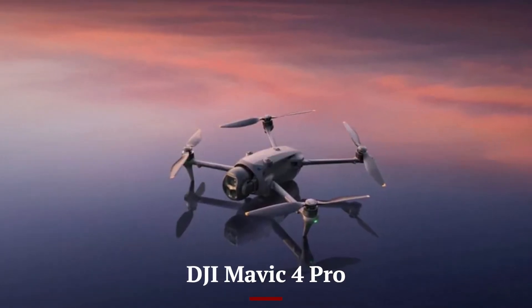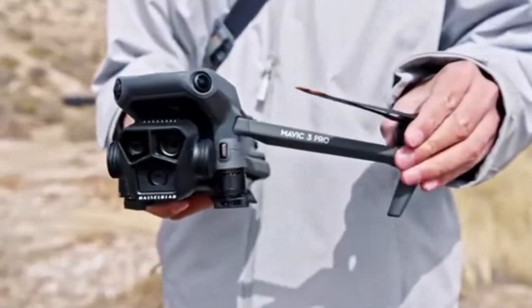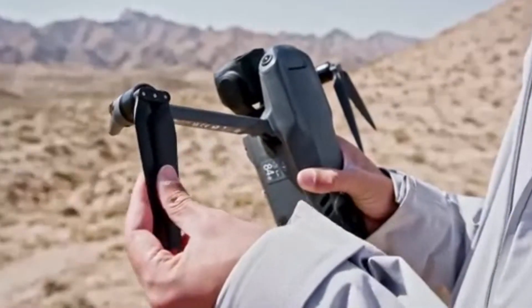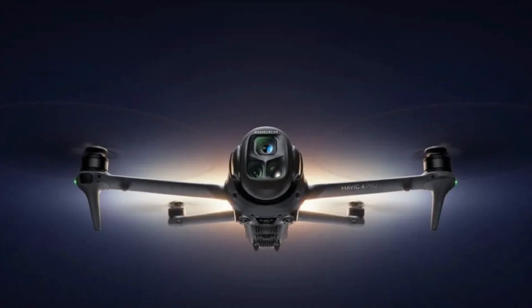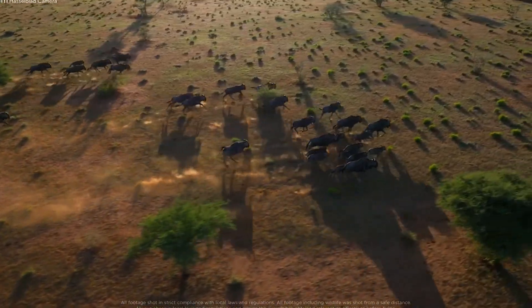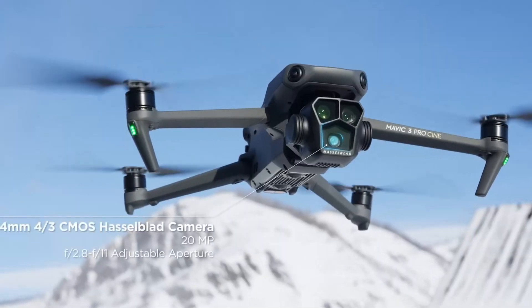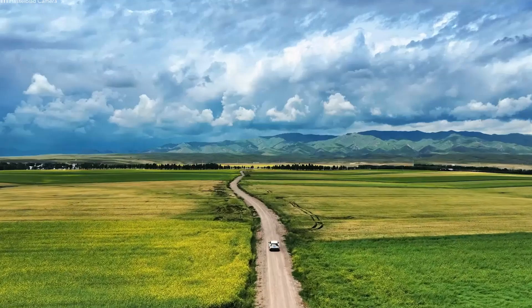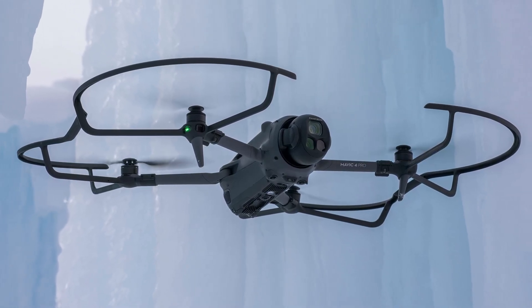Featuring a revolutionary 360-degree infinity gimbal, a 100MP Hasselblad main camera, and up to 51 minutes of flight time, this drone is set to redefine aerial cinematography. With capabilities like 6K per 60 frames per second HDR video and omnidirectional obstacle sensing, the Mavic 4 Pro is a game-changer for professionals and enthusiasts alike. Stay tuned as we delve into all the groundbreaking features this new drone has to offer.